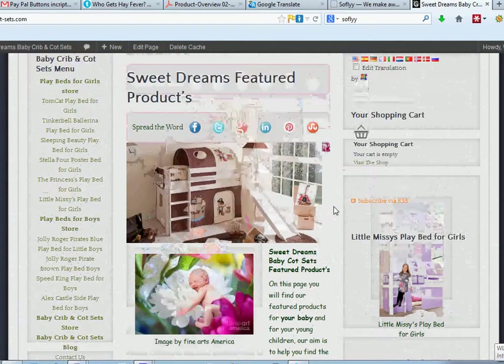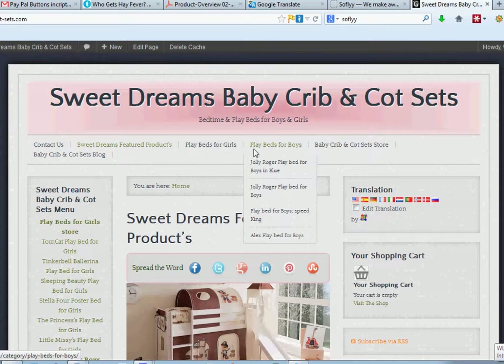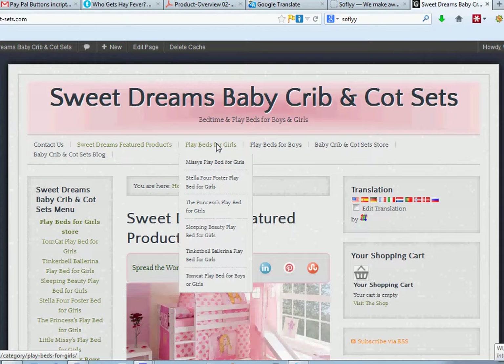At the top of the page, right at the top here, we've got the navigation: Playbeds for Boys and Playbeds for Girls. If you click on either of those links, it will take you to all the Playbeds for Boys and all the Playbeds for Girls.